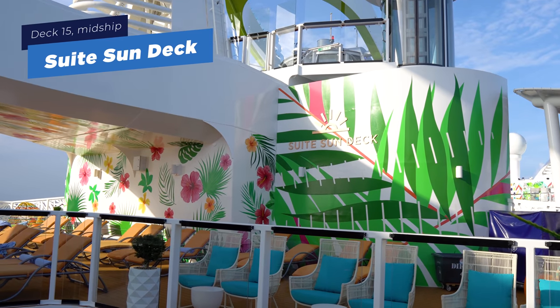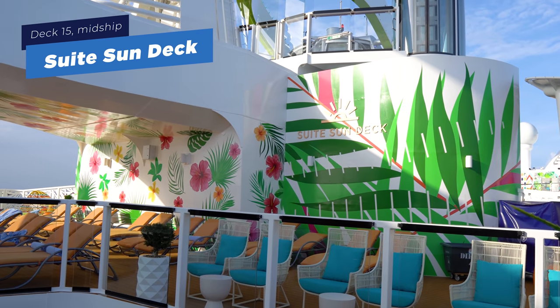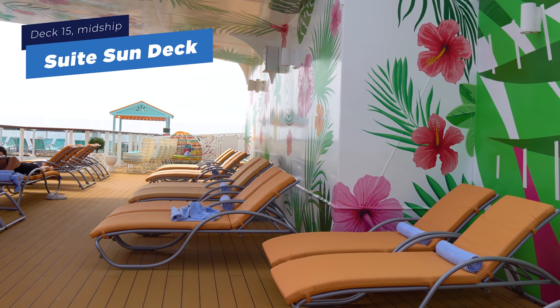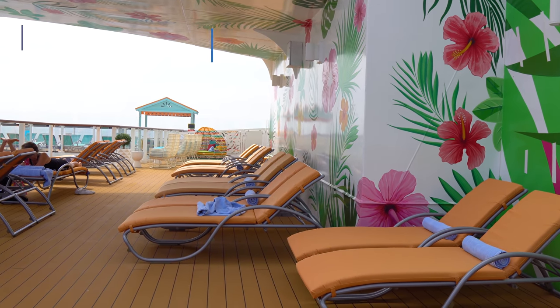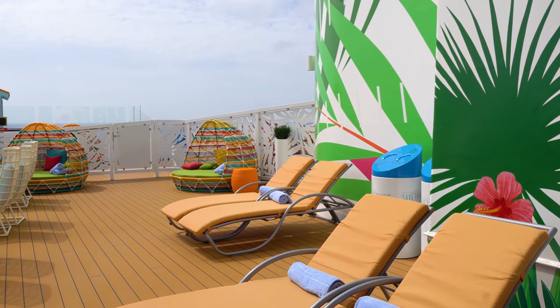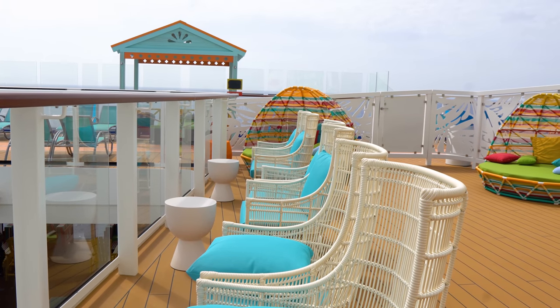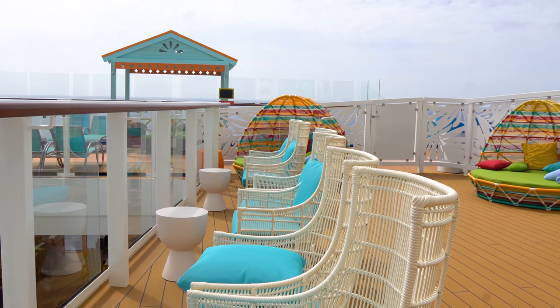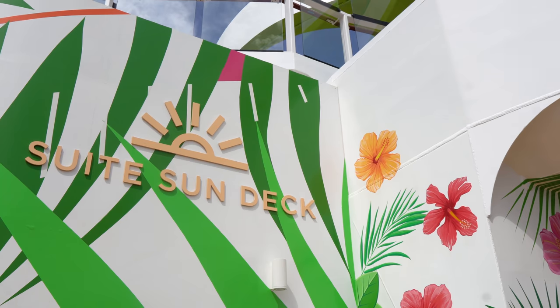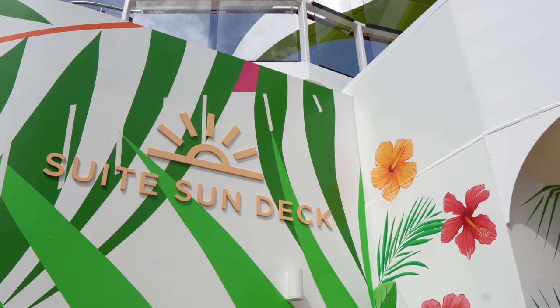Next is the Suite Sun Deck. If you're staying in a grand suite or higher, you get a special area just for you. Your SeaPass card gets you in, and it's reserved seating exclusively for suite guests. There's also shade provided by the structure overhead, which is a nice perk.